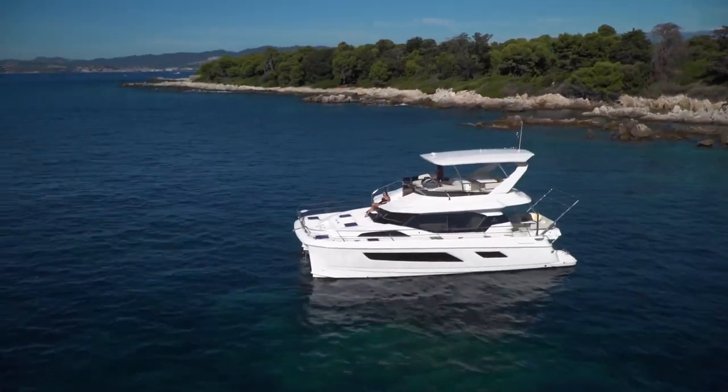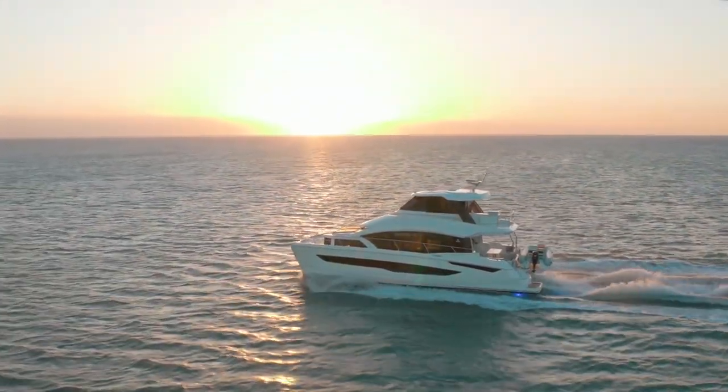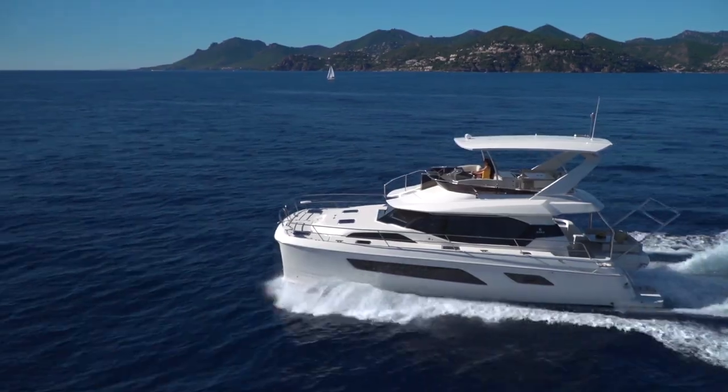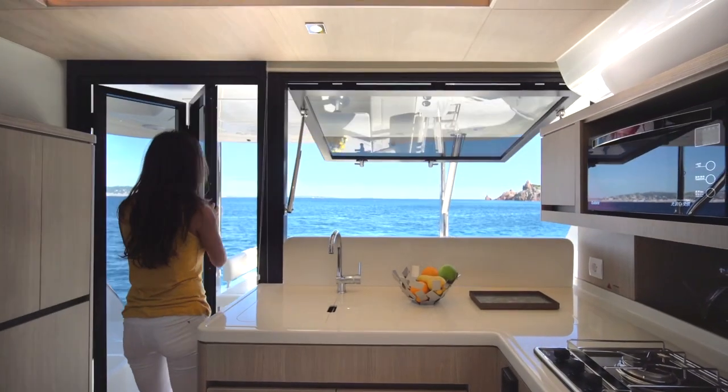This is not my first catamaran, although an Akilah was my first catamaran. I had an Akilah 44 prior to this, I have the Akilah 36 now, and I'm actually getting an Akilah 54 — so I'll be on my third Akilah. We bought our first Akilah, the 44, and we particularly liked the opportunity to open up the galley and the salon and have all the social aspects.